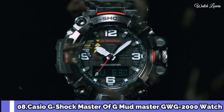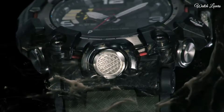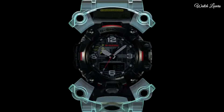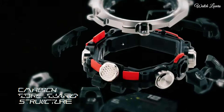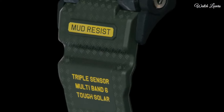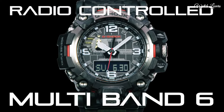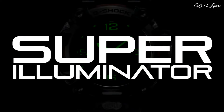Number 8. Casio G-Shock Master of G Mudmaster GWG-2000 Men's Watch. It has Japanese solar quartz movement, stainless steel, polymer, hard-coating case of round shape. Case dimensions are 54.4mm in diameter and 16.1mm in thickness. Display type: analog digital. This timepiece has sapphire anti-reflection coating glass. Polymer band, band color green. 200m water resistance.